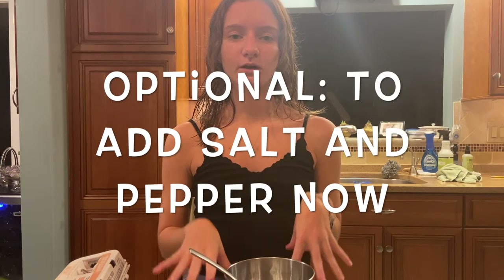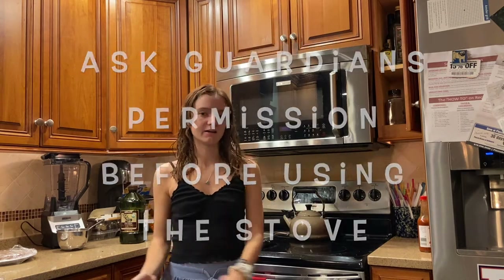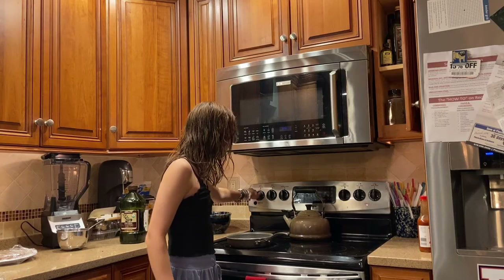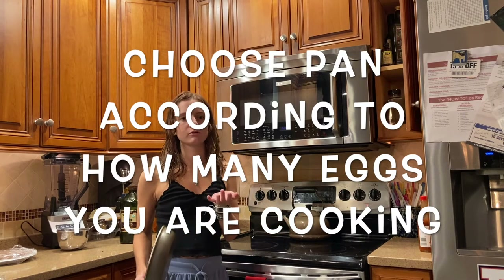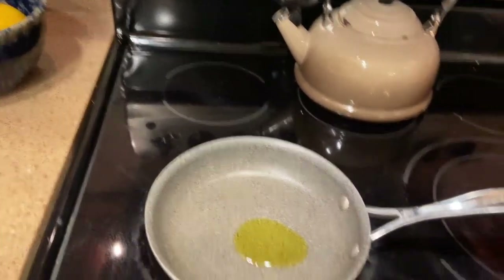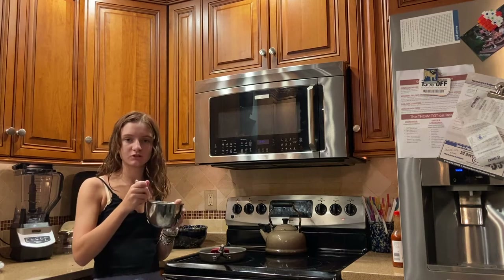You can either choose to add the salt and pepper now in the mixture or add it afterwards — I choose to add it afterwards because I season to taste. Now we're going to head over to the stove. Turn your stove top on to medium — for my stove top that's about five. I'm choosing to use a smaller pan since I only have one egg. Let the pan heat up, then pour a little bit of olive oil in. I choose olive oil because it's a little bit healthier, but either works.